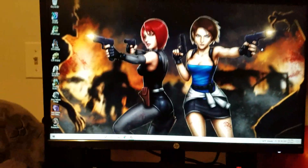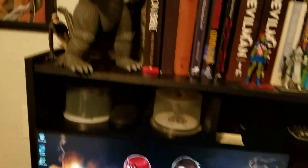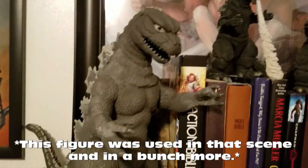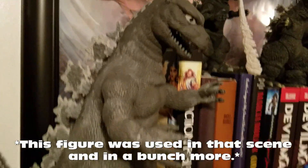This is where all the magic happens with the editing. I got a brand new editing PC last year — so much quicker than before. I'll just show you some of my collectibles and stuff. There's the Godzilla that I customized last year — I made him look like the 50s version.